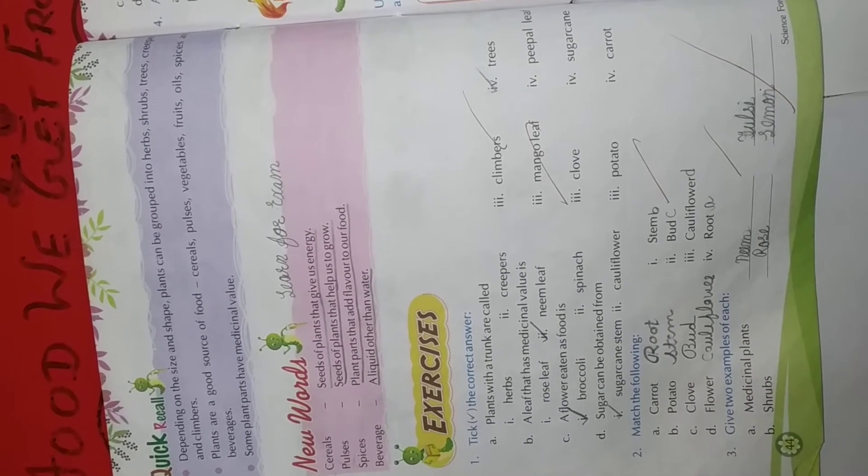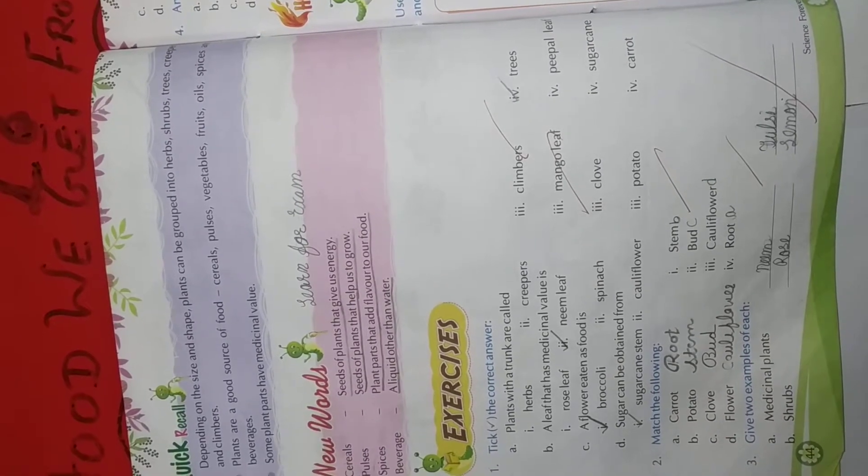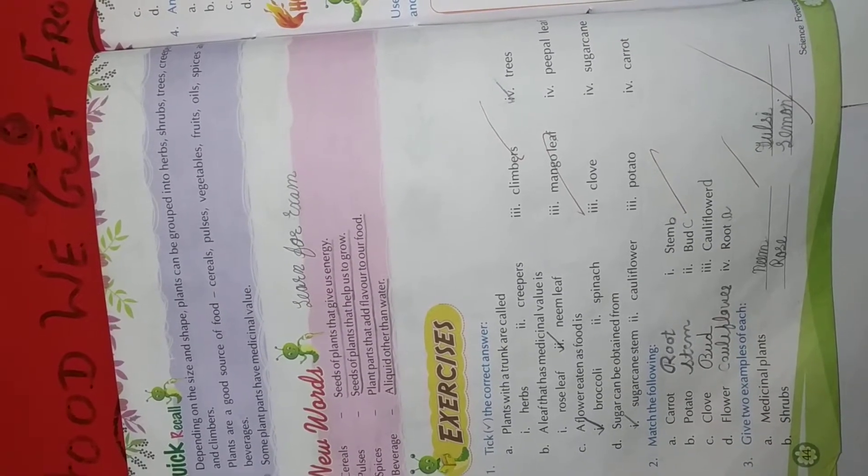Number 2: A leaf that has medicinal value is rose leaf, neem leaf, mango leaf, or peeple leaf. Neem leaf is the right answer. Tick neem leaf.